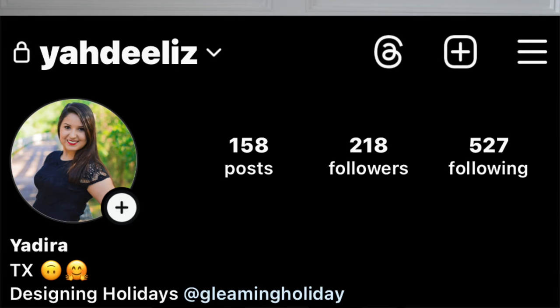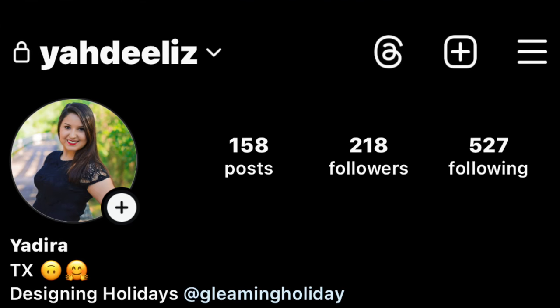This is a private page — I will be reaching out from my main page, not my Gleaming Holiday page. But if you're into Christmas or holiday decorating, feel free to follow me at Gimme Holiday. I'll try not to make changes to that account until after the giveaway closes so you can verify it's me. I'll also post the winner in the description bar and in my next video so you know it's legit.